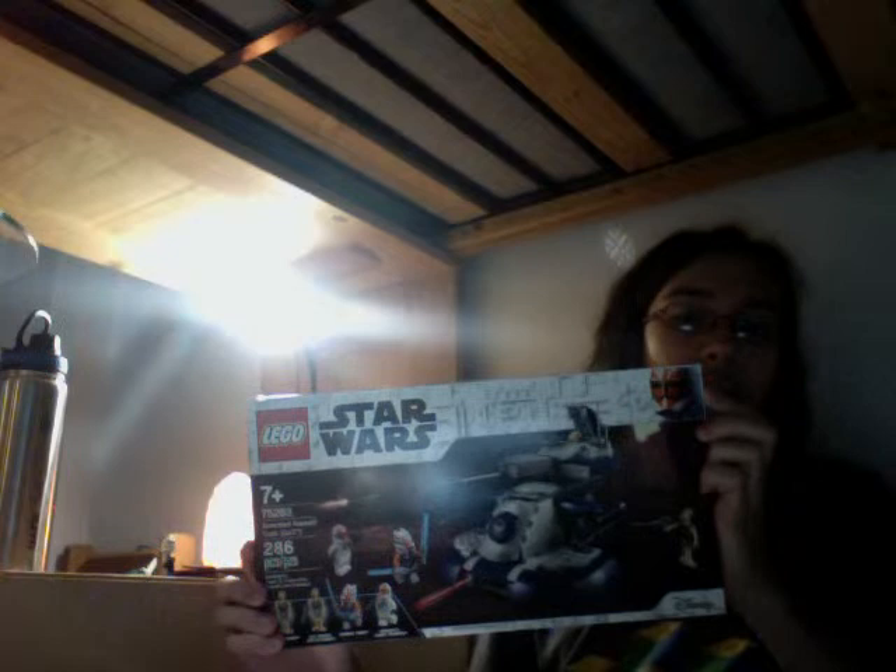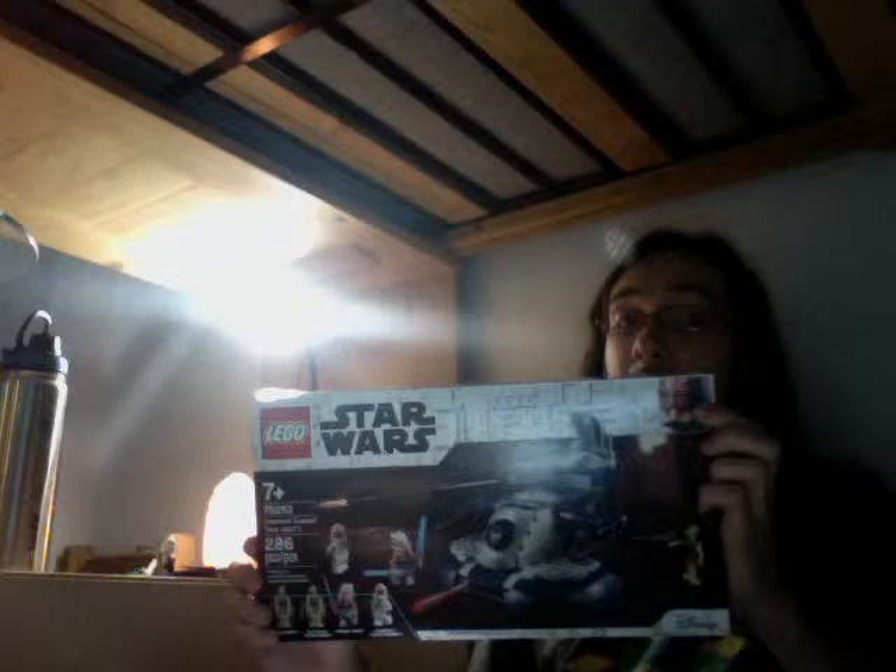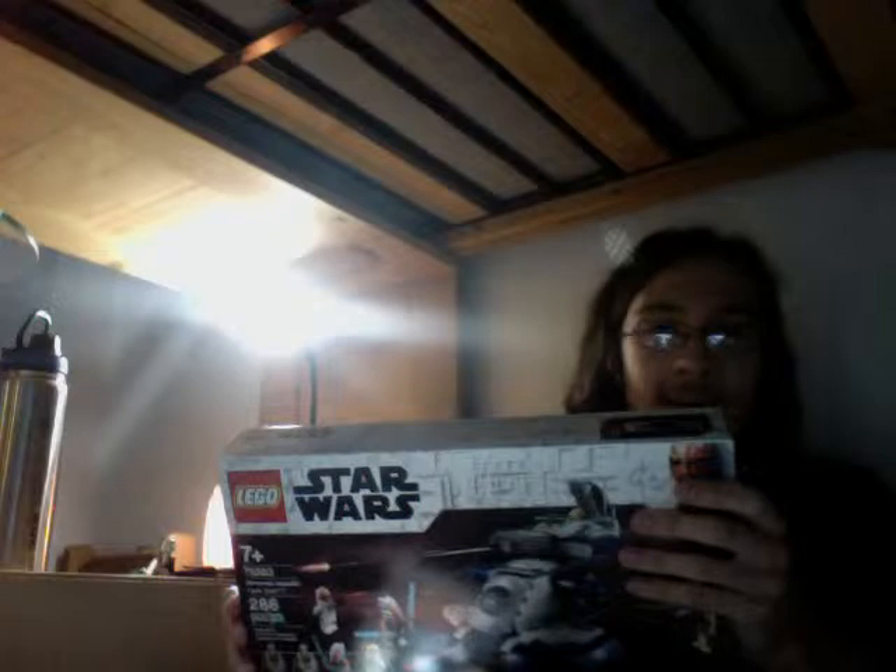I'm surprised you found one of those sets. I went to like five Walmarts and Targets. I'll tell you a funny story — one of my friends, Pixel Pictures Productions, found the 501st sets at Walmart in Red Deer, because I live in Alberta, Canada. He said he'd found them and I responded like 'oh my God,' then I checked my local Walmart.